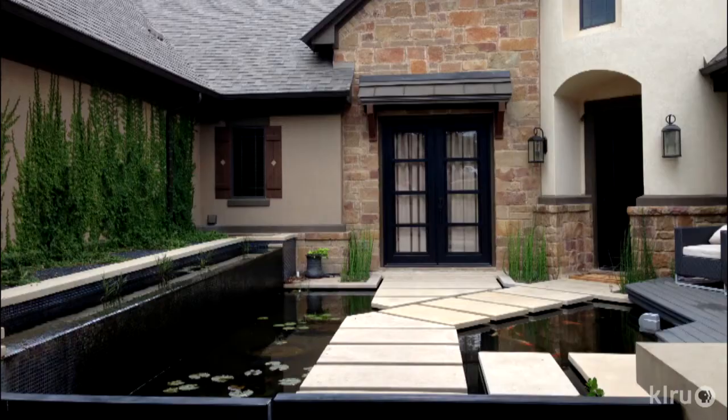Thanks for sharing your garden, or in this case your ponds, with us. That pond will be featured in the Austin Pond Society's upcoming tour, and here to talk about the tours are Kathy Reagan and Carl Tinsley from the Austin Pond Society. Welcome back to Central Texas Gardener.